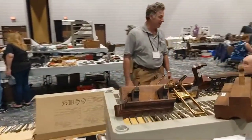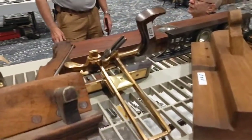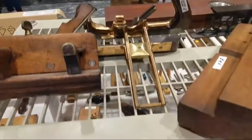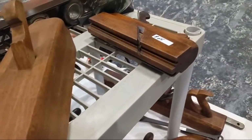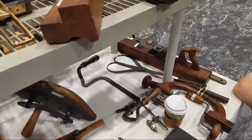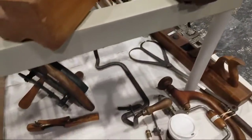A couple plow planes. Oh, this one's really cool with the brass works — that's pretty. Tongue and groove plane. Thought about making a tongue and groove plane like that — the blades go opposite directions, that'd be a fun video to make. Some Cooper's planes.